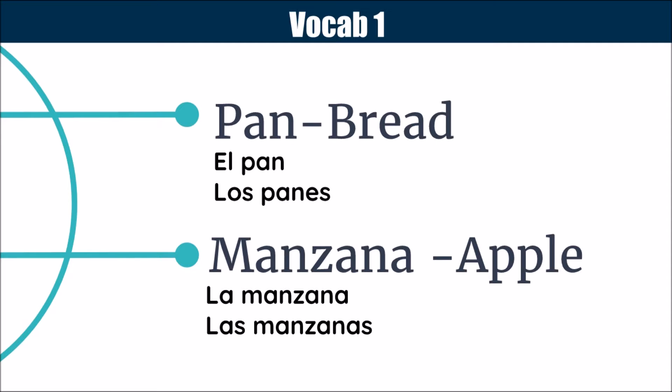Then, we have pan, or bread. That is very common food in a lot of Latin American countries, as well as Spain. So you might need to know this. It is masculine, and the plural is los panes. Manzana means apple. It is feminine, as it ends in an A, and las manzanas is the plural.